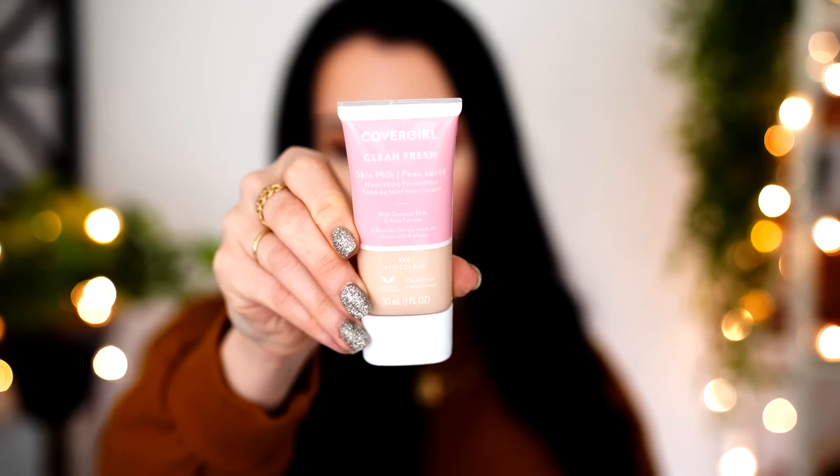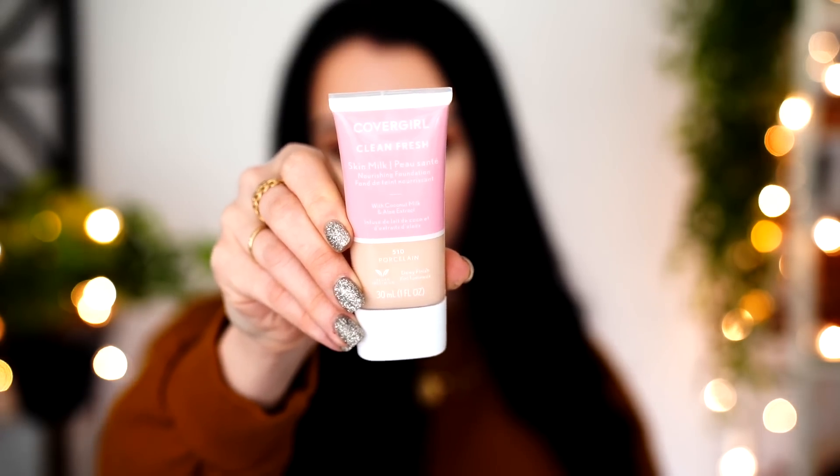All right, so today it's Foundation Friday — this is where I try out a new foundation every single Friday on my channel at 6 PM Pacific time. We have a new launch here from CoverGirl. There have been quite a few launches lately — Estée Lauder Futurist, the Bite Beauty foundation, a few others — they are all coming. But today is the new CoverGirl Clean Fresh Skin Milk Nourishing Foundation.